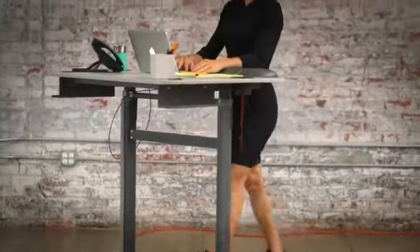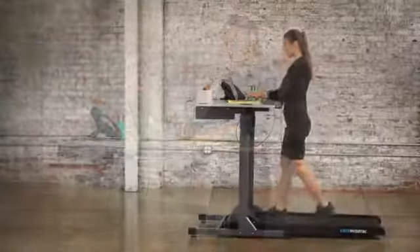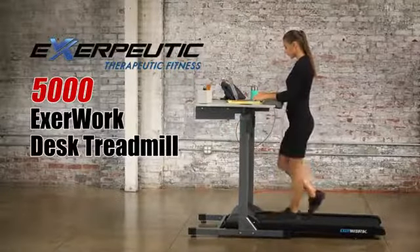No more excuses for not exercising. You can now exercise while you work with the EXERPUTIC 5000 EXERWORK desk treadmill.